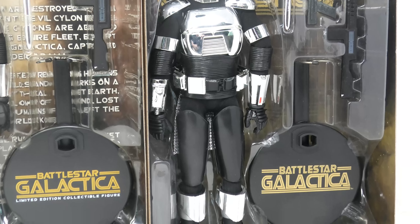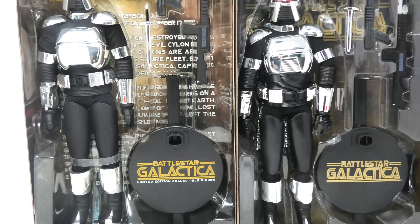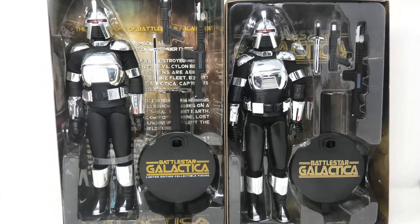Majestic Studios chose to use an actual photo of a Silas Centurion as their cover, while Amok Time Toys chose to use the actual action figure as their package cover shot. And there is a glaring mistake on the back of the Amok Time Toys package — if you know what it is, please let me know in the comments below.